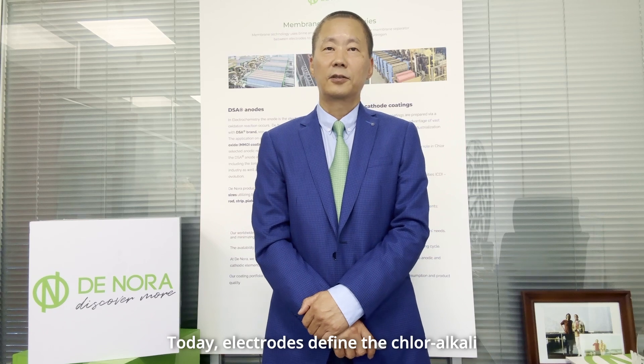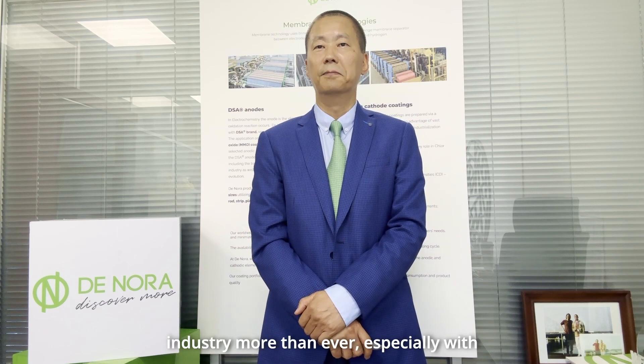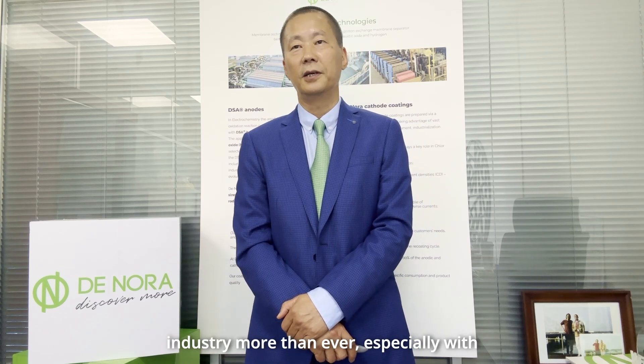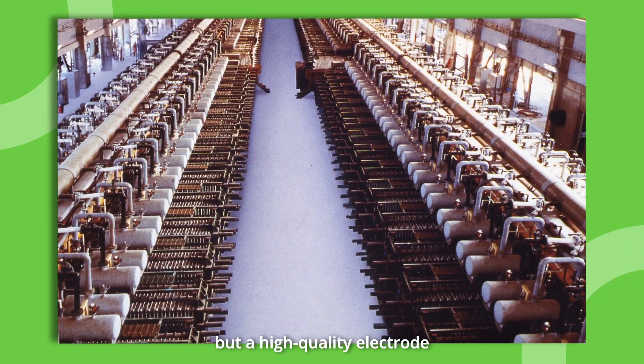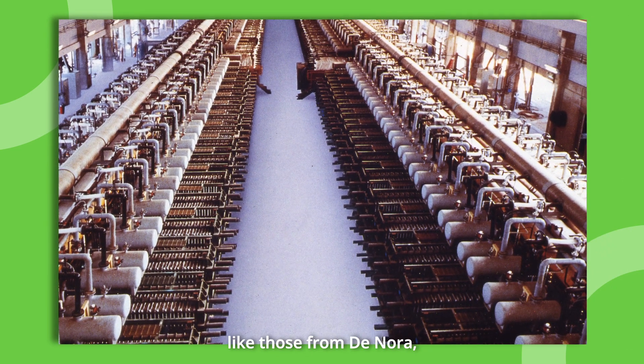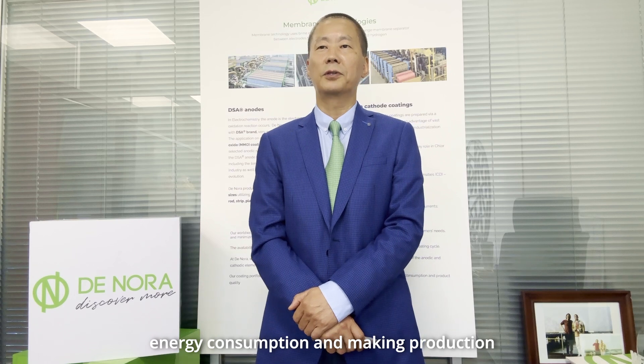Today, electrodes define the chlor-alkali industry more than ever, especially with increasing current density in modern electrolyzers. This leads to a higher cell voltage, but high-quality electrodes, like those from Dinola, can minimize voltage increase, reducing energy consumption and making production more efficient and competitive.